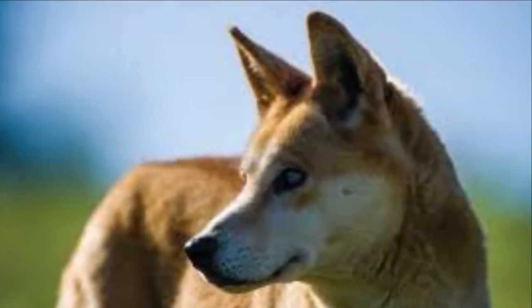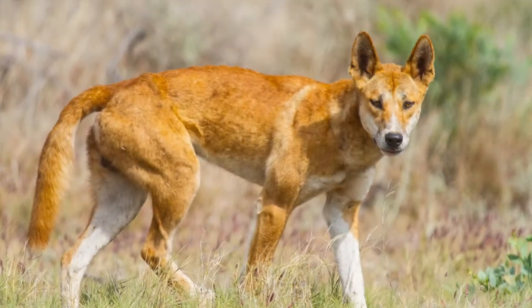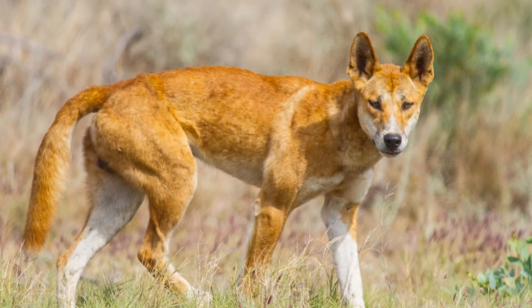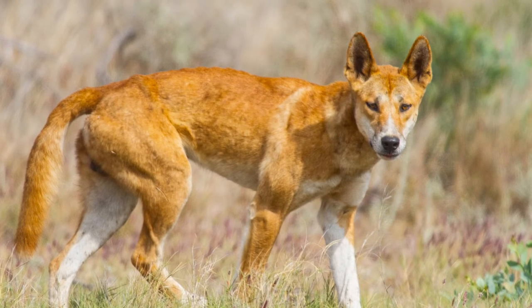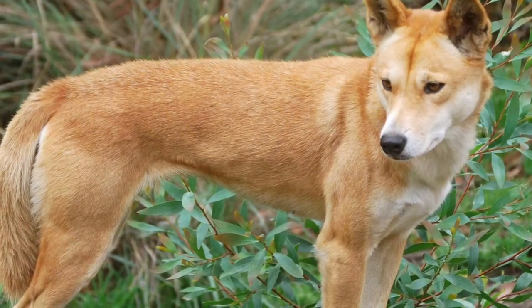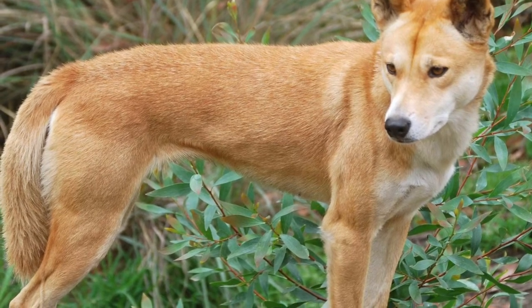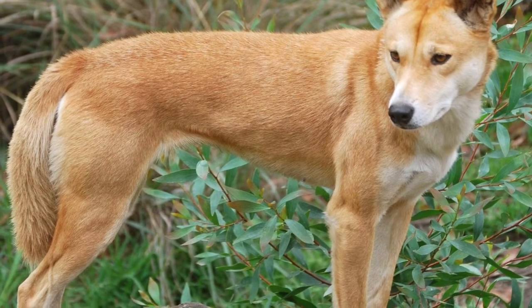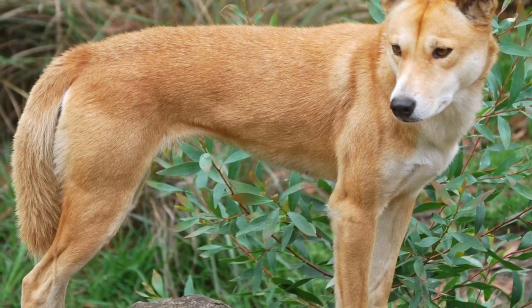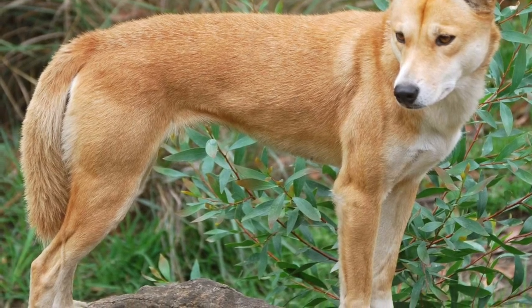Dingoes are also much smaller than wolves. A fully grown dingo weighs 23 to 32 kilograms, or 50 to 70 pounds — males are heavier. They are 157 to 262 centimeters, or 62 to 103 inches long, and stand up to 58 centimeters, or 23 inches tall.